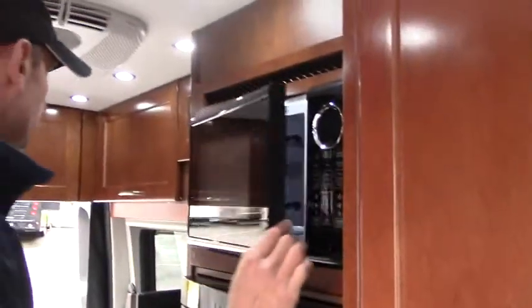Larger refrigerator — in some of the smaller van models the refrigerator is down low, but this is a much more desirable setup here. Larger microwave here as well.